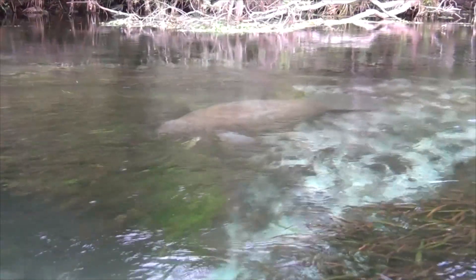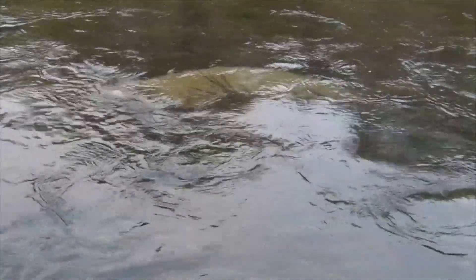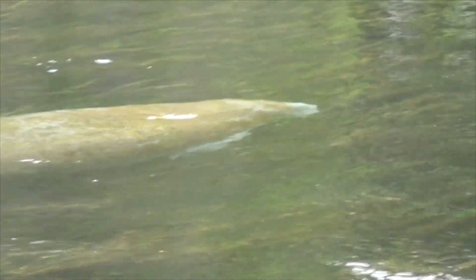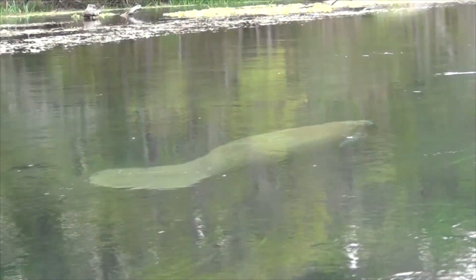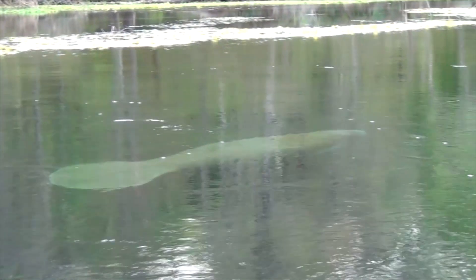Manatee! We're floating downriver right next to the manatee. He's coming under the canoe again. We're both going downriver — the manatee's flying with the current, flapping his tail.